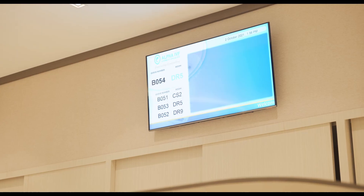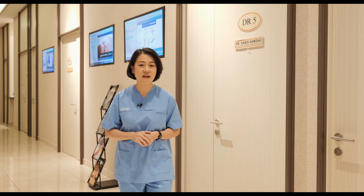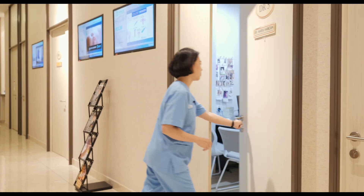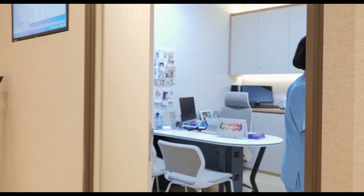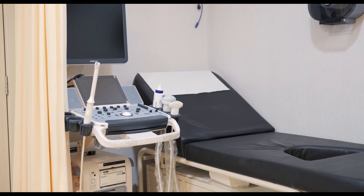You just need to follow your queue number on the screen as well as the designated doctor room number that appears on the screen. In the doctor's consultation room, the wife will undergo a transvaginal scan and an abdominal scan. Together with the scan result and the semen analysis, the doctor will come up with a diagnosis and devise a treatment plan suited to your individual condition.